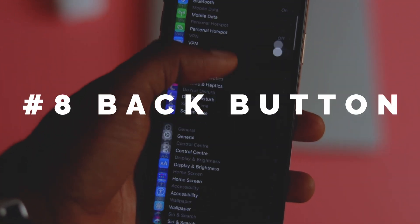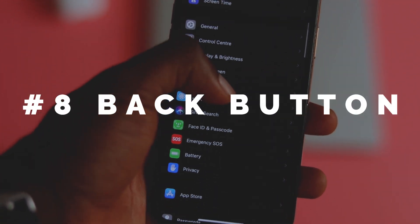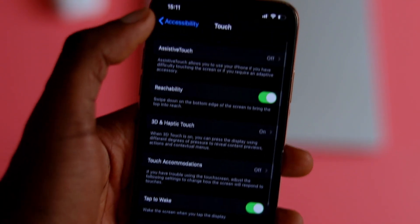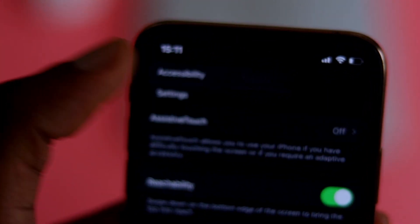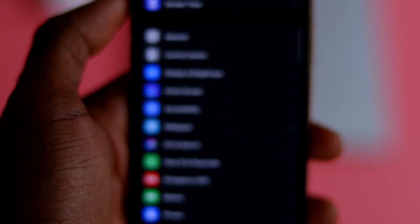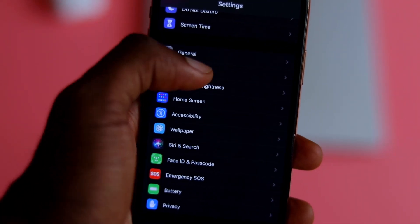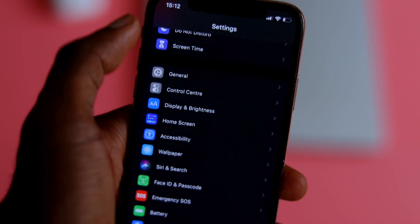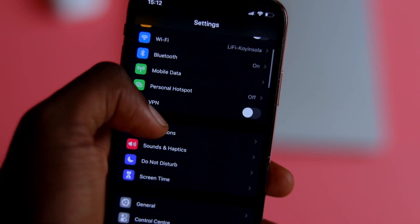Another nice hidden feature is the back button. If you get lost in your Settings app doing many things at once and are unsure where a particular setting was, a nice little feature in iOS 14 lets you see your navigation footprints within the Settings app. Just tap and hold the back button and it shows where you were previously and other places you visited — very similar to Windows and Mac in terms of document and file location navigation.